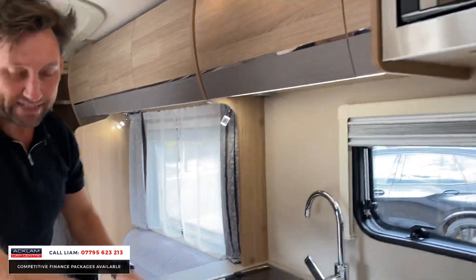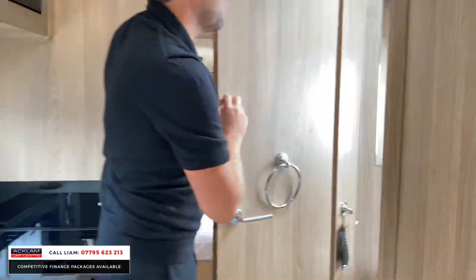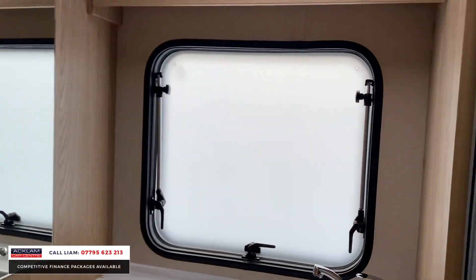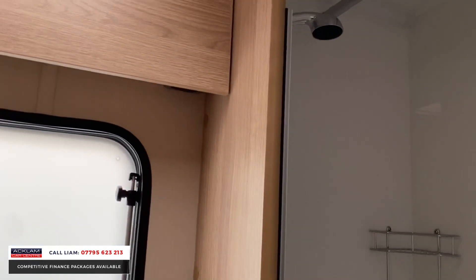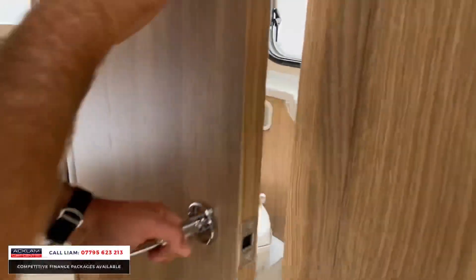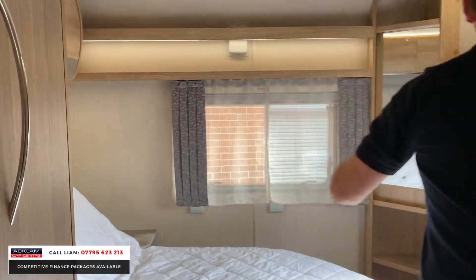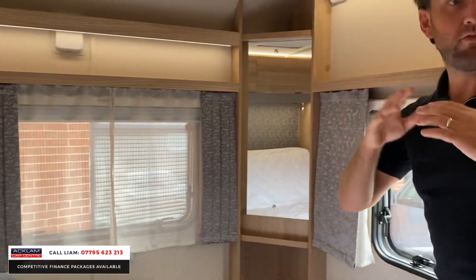Microwave — I'll show you inside the bathroom. Shower, all ready to go, brand new. Electric flush there as well. And then you've got lots of storage in here, all your blinds, all your LED lights all the way around.